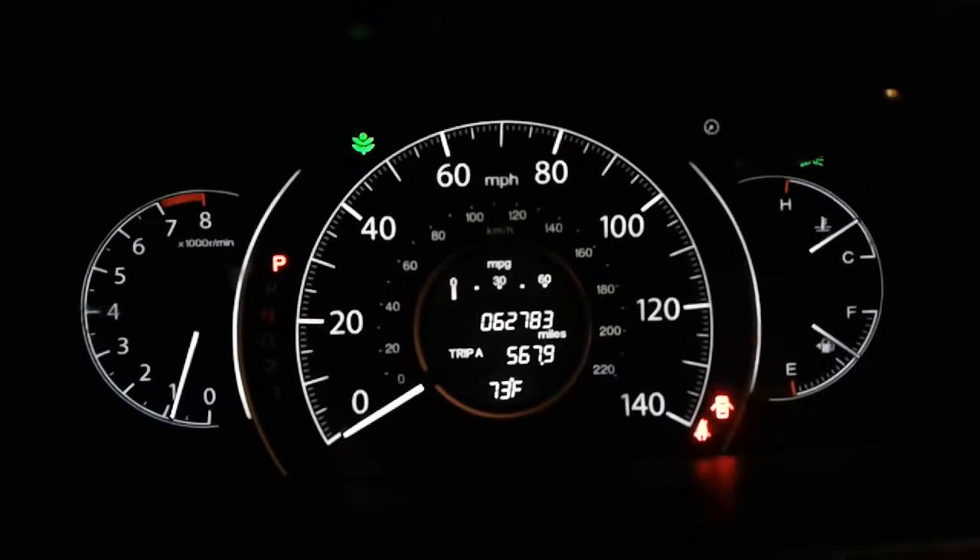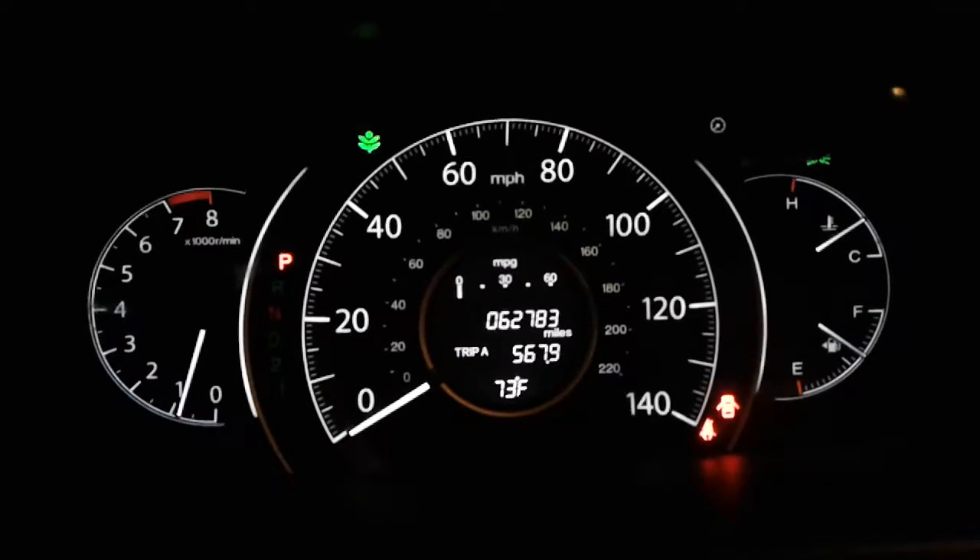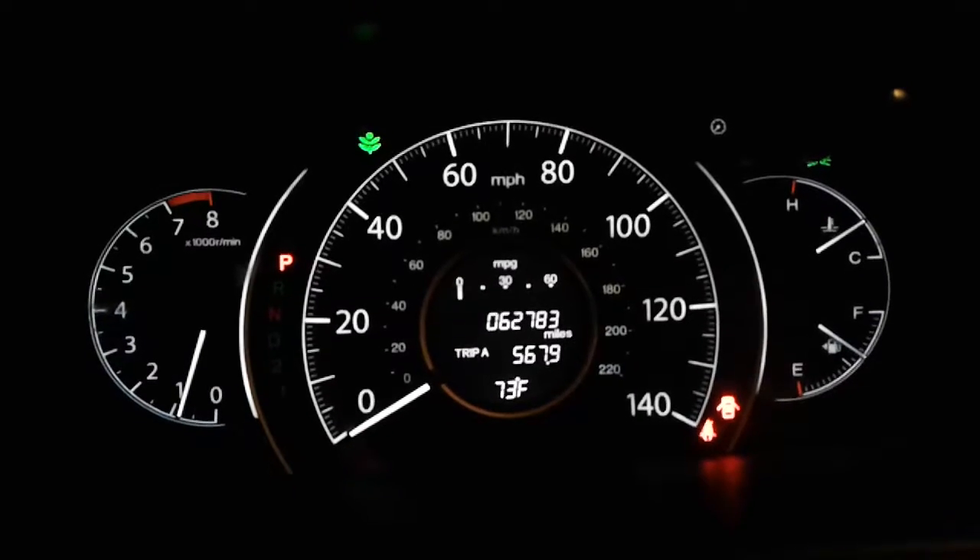Very spacious back seats. It also comes with a sunroof as well, and a multifunction steering wheel. And as you can see, these are the current miles on the vehicle — 62,783 miles on the odometer.